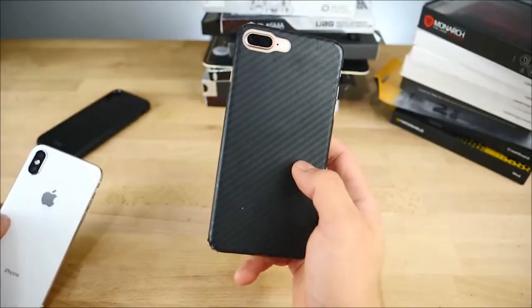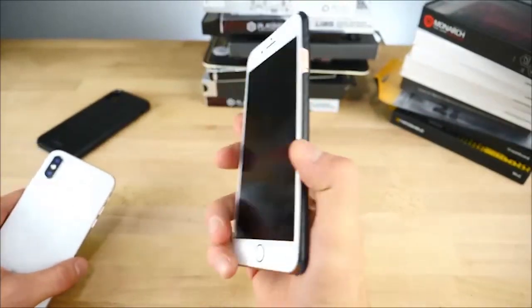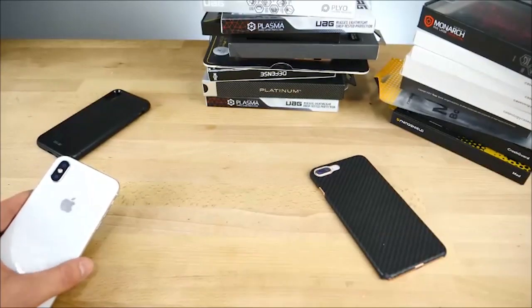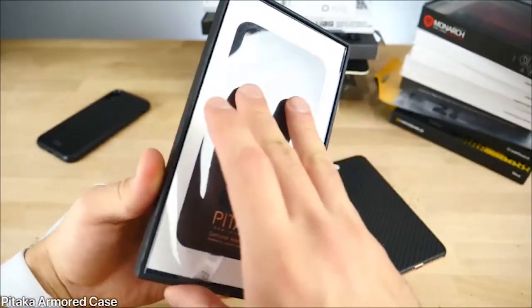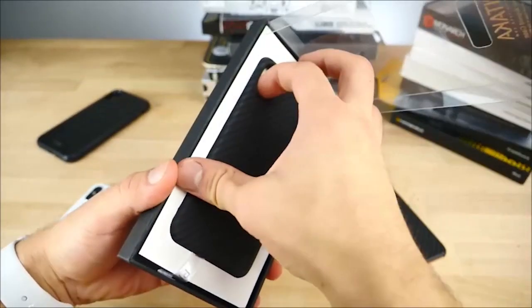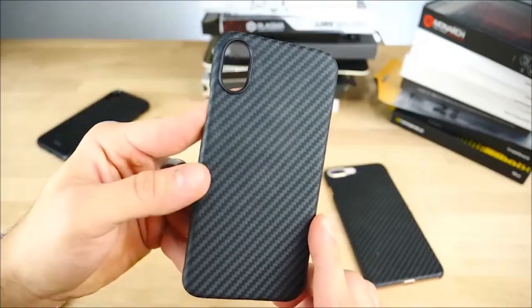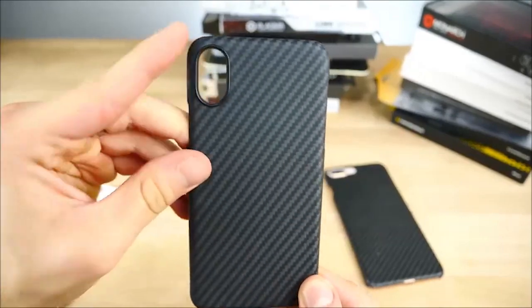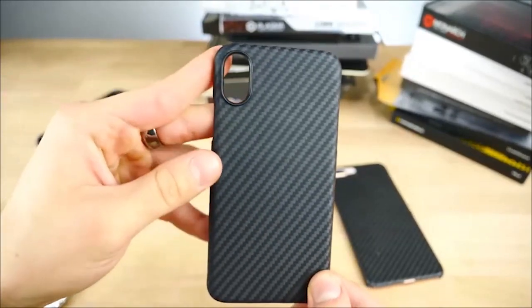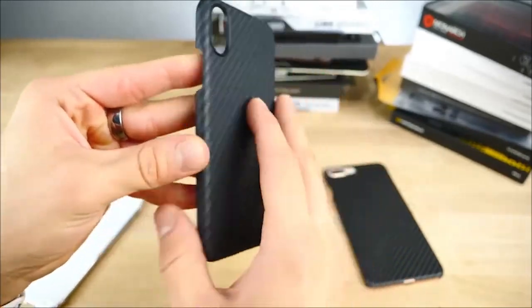Next up is one that I use right now on my iPhone 8 Plus and I personally intend to use on my iPhone 10 — the Pitaka Kevlar case. These are incredible. They last so long. They're great against drops, and this version of the case actually fixes my biggest issue: the rubber surround around the camera would always come out. It's super annoying, but now it's plastic, so that's awesome.